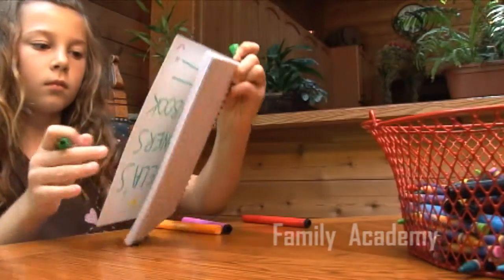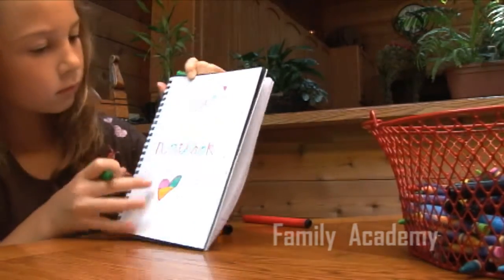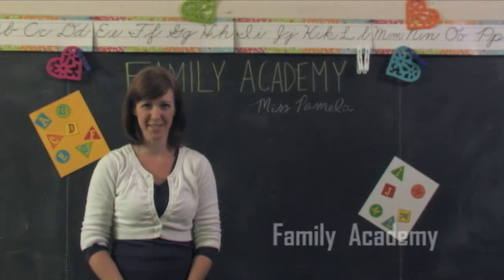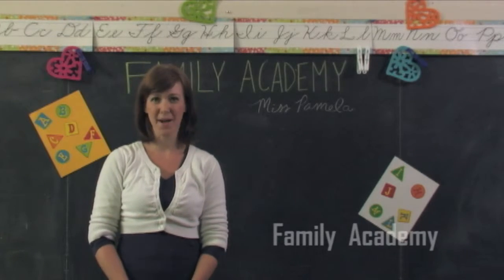A child who uses proper manners will have greater self-esteem and lead a happier life. And always remember, learning character doesn't have to be difficult. For Family Academy, I'm Miss Pamela.